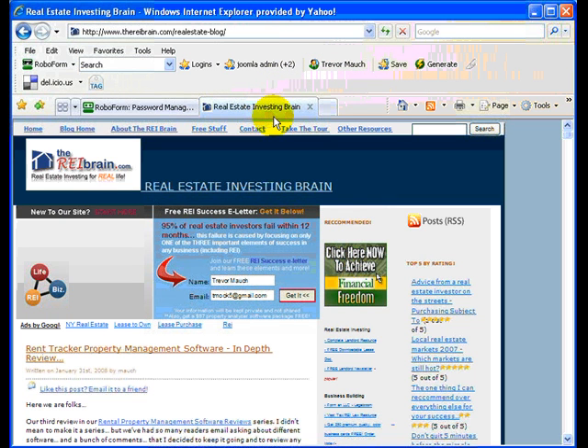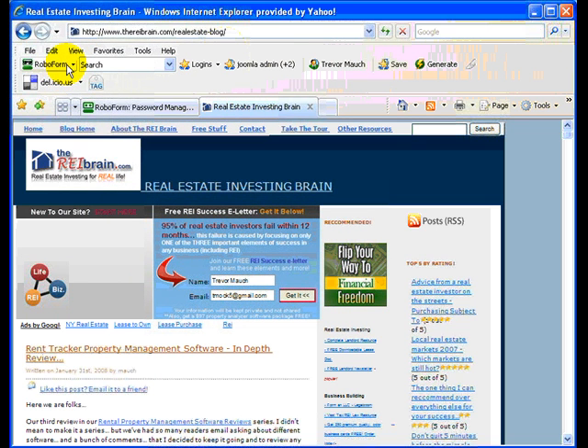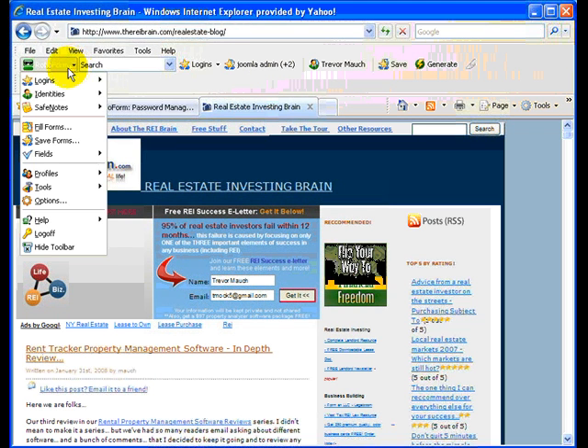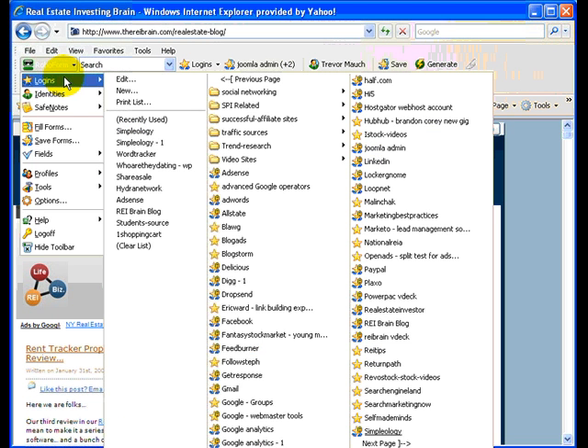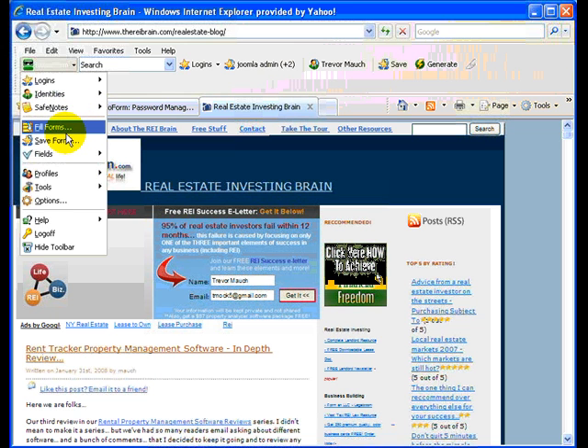Let's go see what RoboForm really does for you. I have a ton of different places online where I have passwords stored — email, all kinds of different places. Right here, this is the RoboForm toolbar, and every time you go to a site that has a new sign-in, it'll prompt you. There are different identities, so you can store personal information for more than one person using the computer. They do have a free version that you can try out — it's pretty cool, so it's worth trying out.